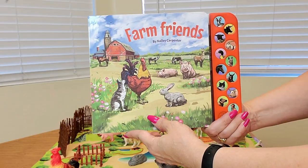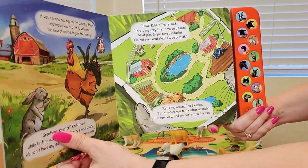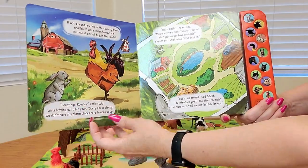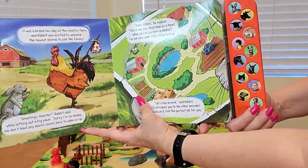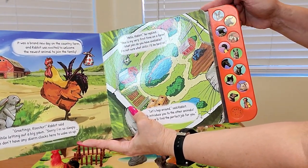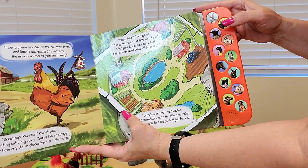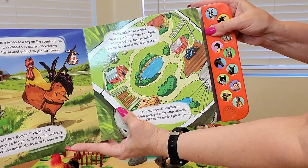And look at this book. It says Farm Friends by Kaylee Carpenter. And it's also thick — easy for little hands to move the pages. And the best part, it's interactive. Rabbit. Cow.